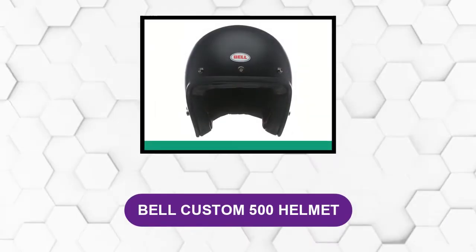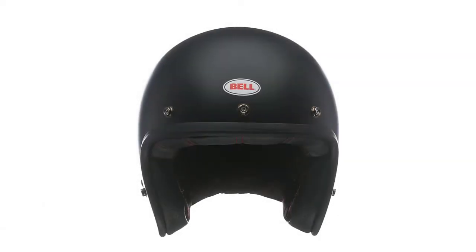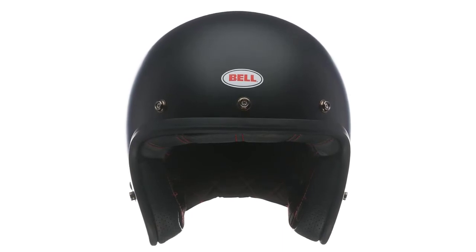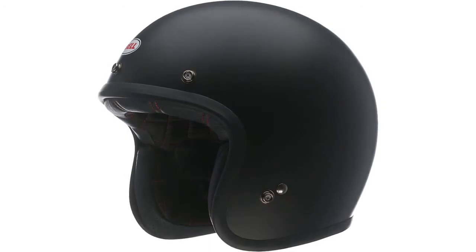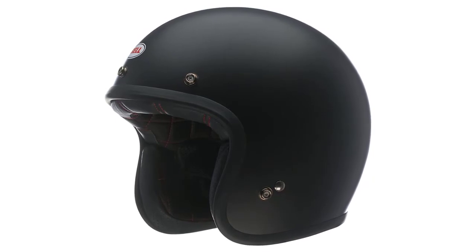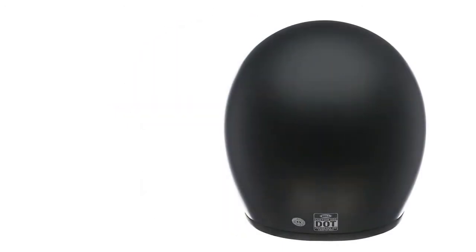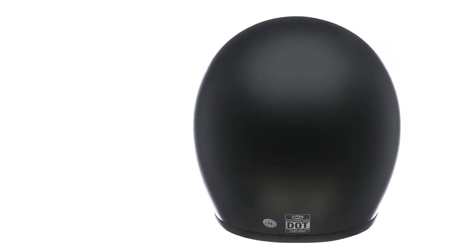At number 2: Bell Custom 500 Helmet. Motorcycle helmets by Bell are pretty famous in the market because of their quality and reliability. It has an advanced ventilation system that keeps the interior cool and sweat-free during hot days. This helmet has a high-quality outer shell composed of fiberglass, making it more valuable than plastic composite shell helmets. It is a DOT-approved open-face helmet with a low-profile look. It has an EPS liner, which makes it highly shock-absorbing. The interior is soft and comfortable, and it also has an antibacterial lining.